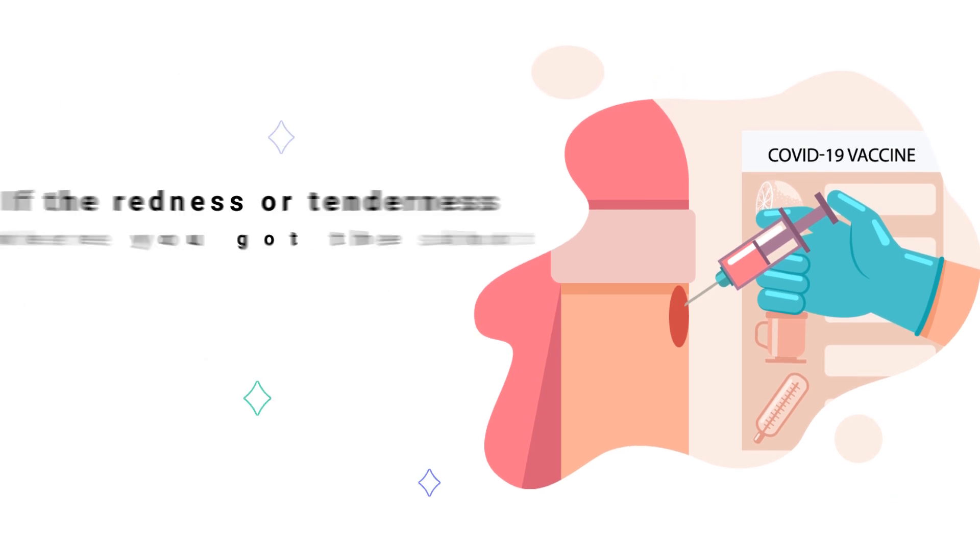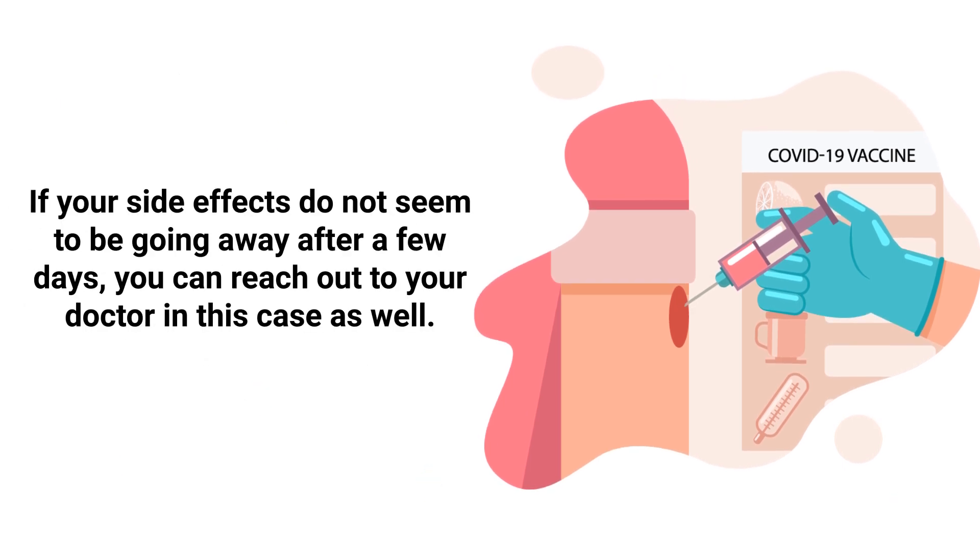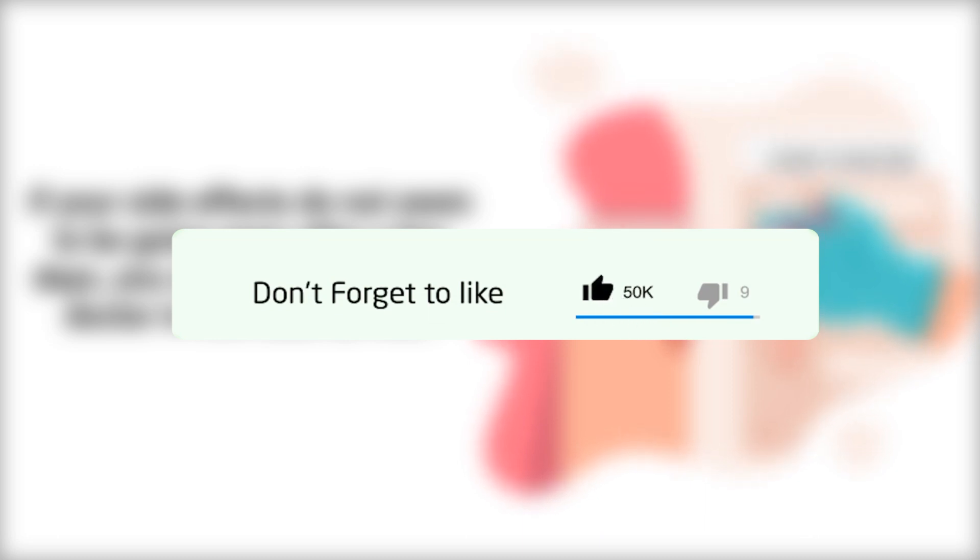Or if your side effects do not seem to be going away after a few days, you can reach out to your doctor in this case as well.